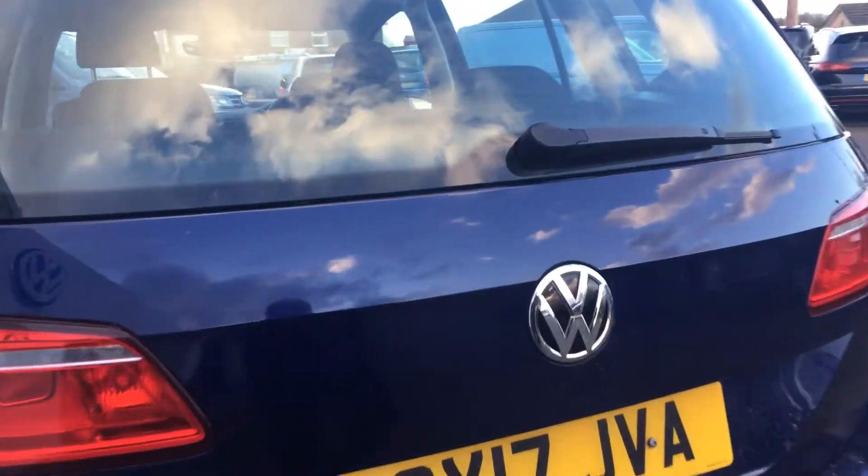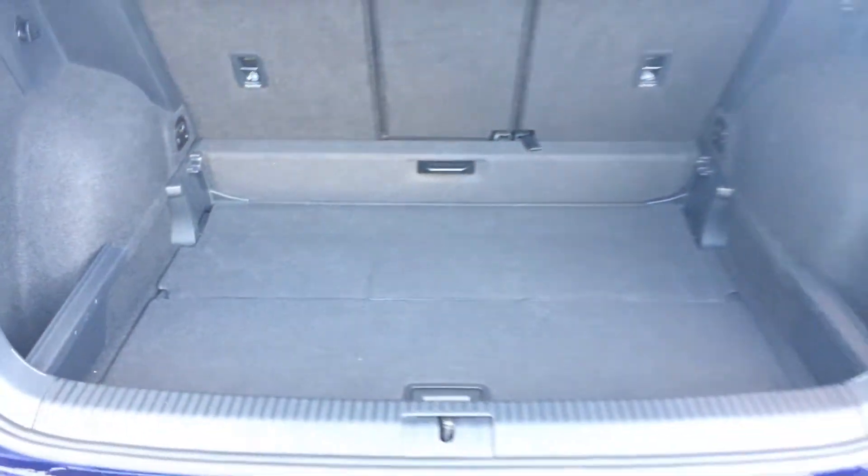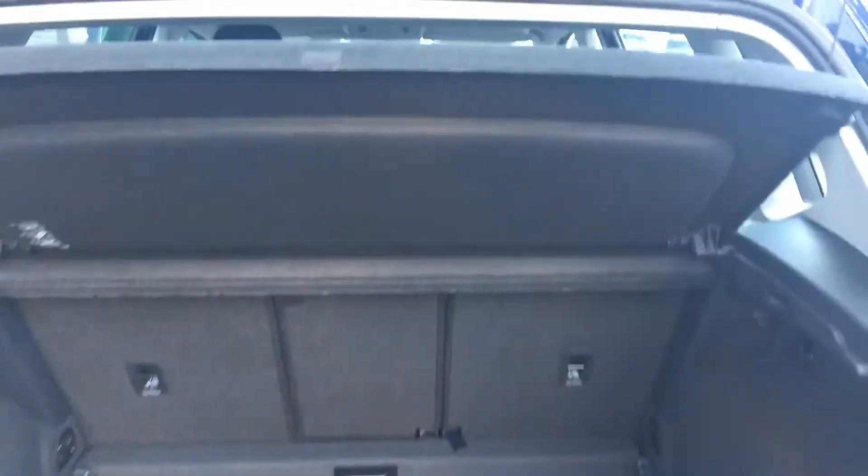It's been really well looked after. Comes with a nice, deep boot, as you can see there. And then the spare wheel — so that drops down to give you even more space. A nice function to have.